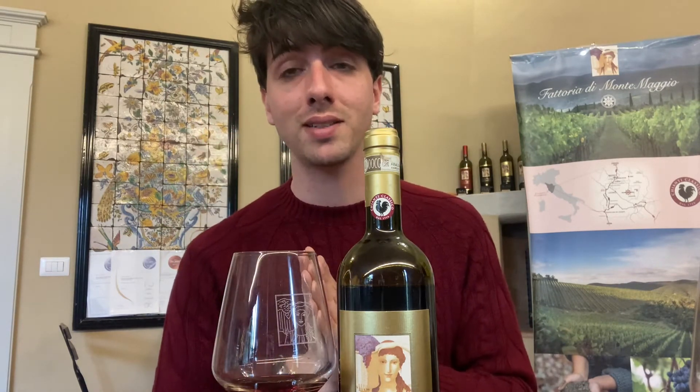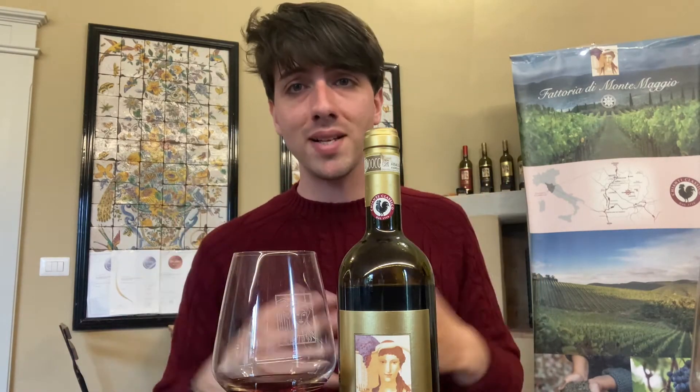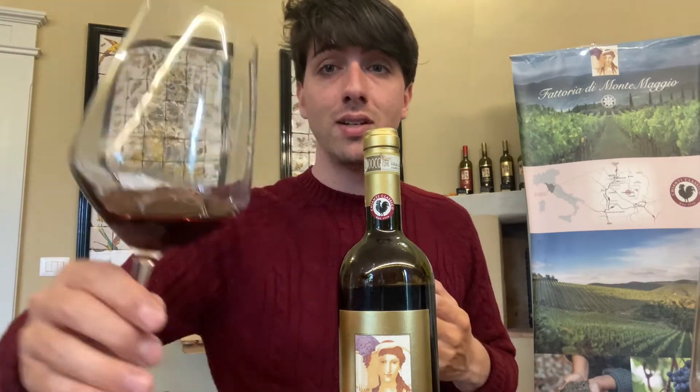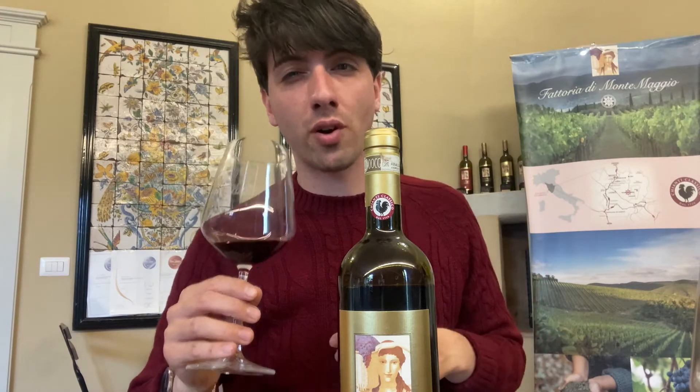The Gran Selezione is the top of the quality pyramid for Chianti Classico: at the bottom is the Annata, in the middle is the Riserva, and at the top is the Gran Selezione. The minimum aging required is 36 months, but we prefer to do four years in wood and four years in bottle. This wine comes from the best selection of the best vineyards of our estate. You can see a slightly lighter color compared to the Riserva. On the nose, there is more complexity.